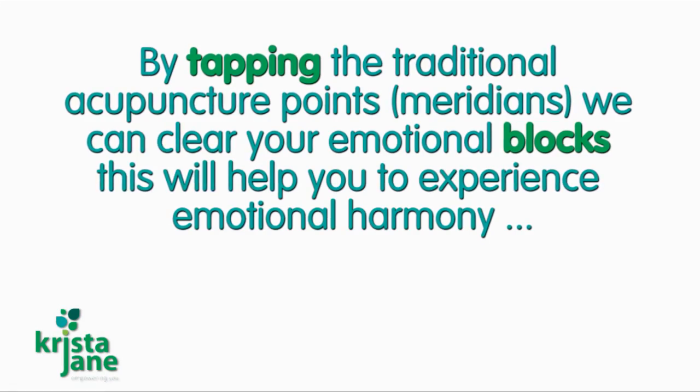What we do is we take the mind and pair it with the energy system, and while tapping these points on our body we're able to shake up the energy and move the blocks in the system. This effectively moves the energy, which changes the way you feel, the way you think, and your whole reality.